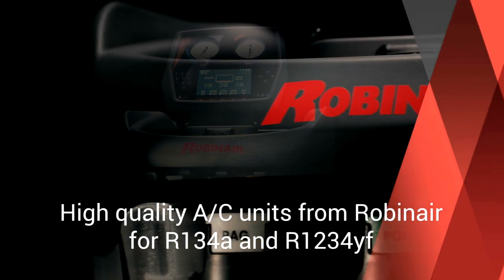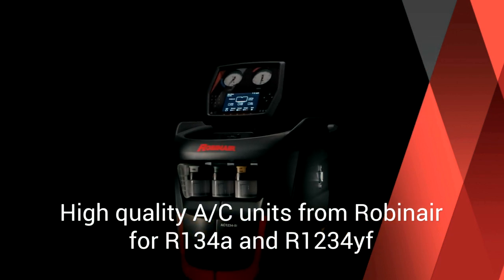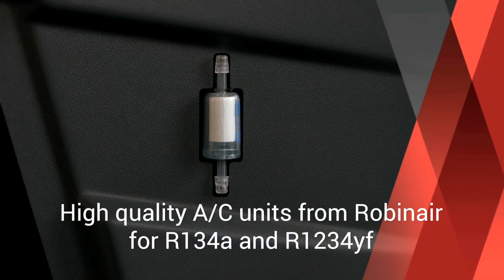High quality AC units from RobinAir, for an efficient air conditioning service and to empower your daily work in professional workshops.